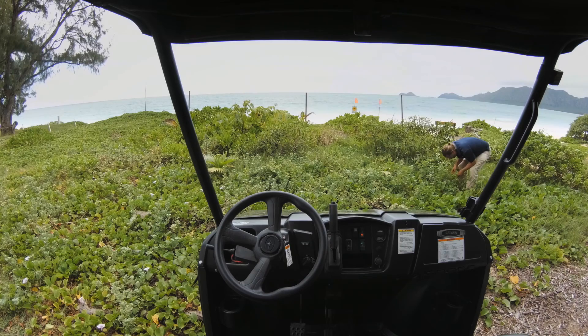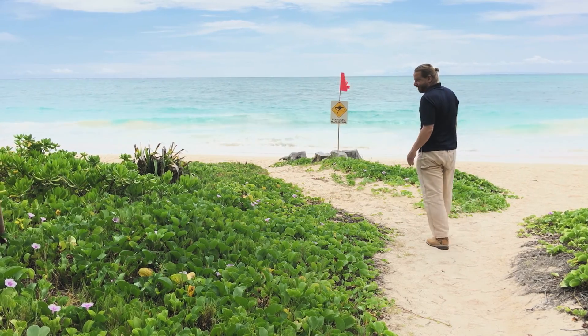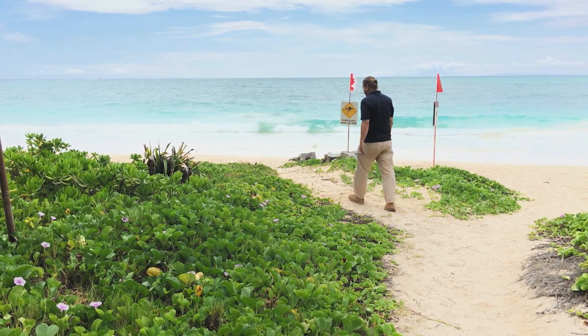My name is Craig Gorsuch. I'm Environmental Program Manager here at Bellows Air Force Station, which is one of the best places to help restore environmental coastal habitat and wetland habitat.